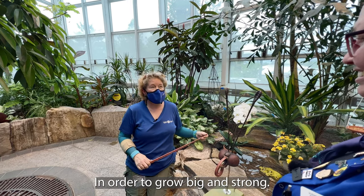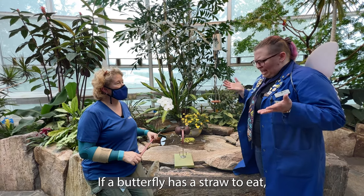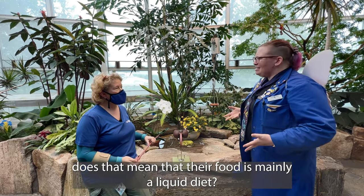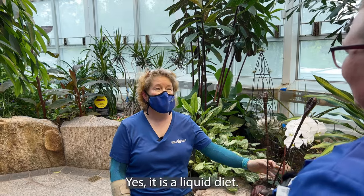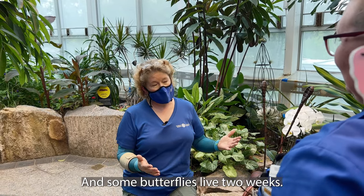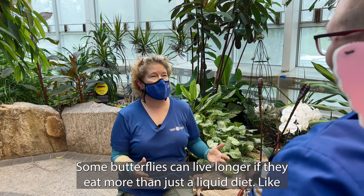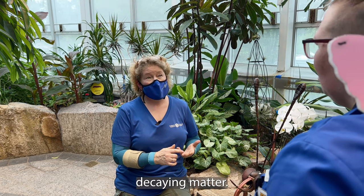All creatures need to eat good food in order to grow big and strong. Wait a second though, if a butterfly has a straw to eat, does that mean that their food is mainly a liquid diet? Yes, it is a liquid diet. And some butterflies live two weeks, some butterflies can live longer if they eat more than just a liquid diet, like decaying matter, feces.